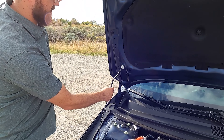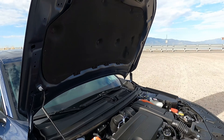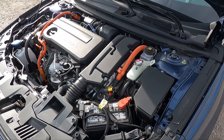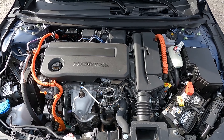One cool feature they have on this is to get better access to the back of the engine — you can lift the hood up and it has a spot so it sits almost 90 degrees to the engine bay, which is really cool.